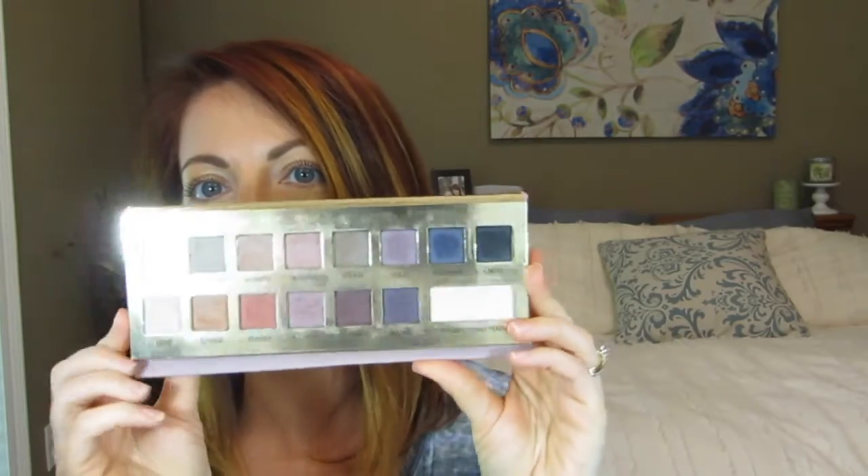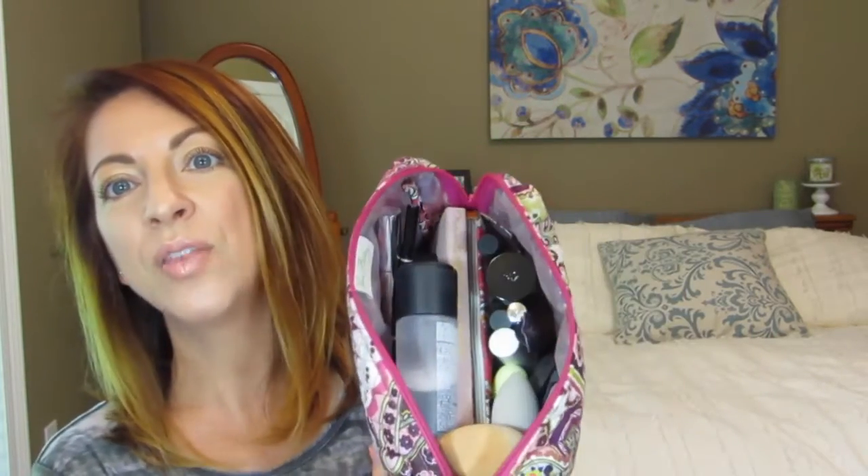I did bring along my It Cosmetics Naturally Pretty palette just in case — I figured this would be the best palette to bring. I was going to bring my Urban Decay Naked Basic 2 palette but decided against it because I wanted maybe some more color just in case. I didn't end up using the palette at all. I also brought my MAC Fix Plus and set that on top — that's all that I brought, and I did not use hardly any of it.